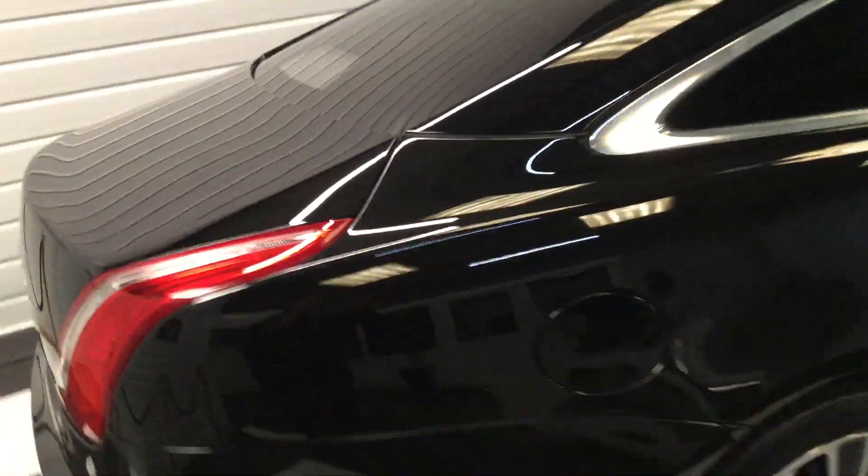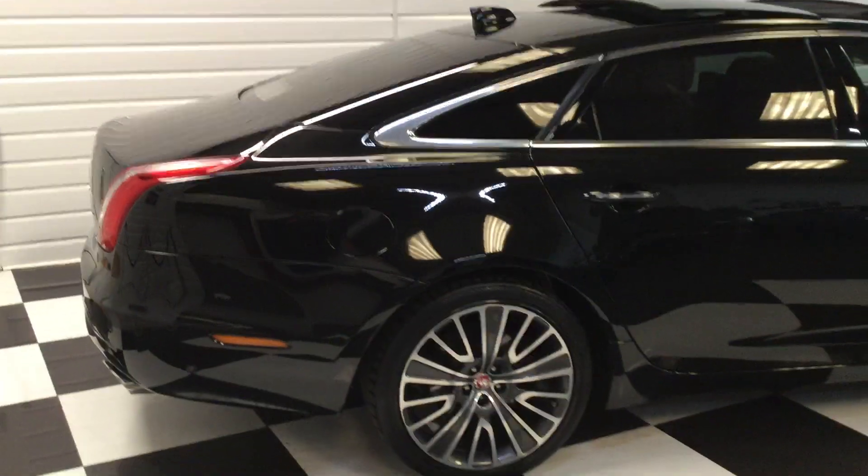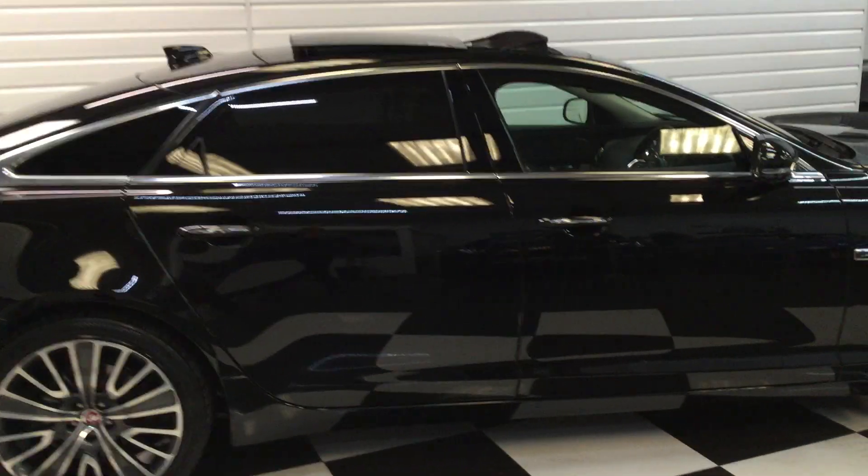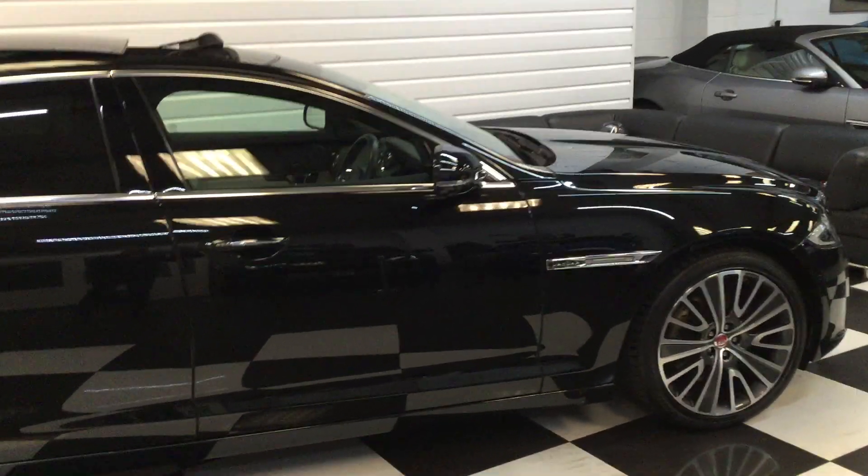Before I show you the interior, I'm just going to stand back and give you a side view. Have a look at this.